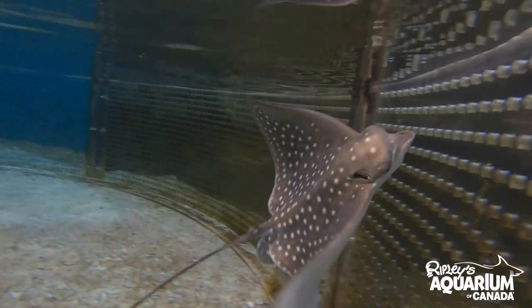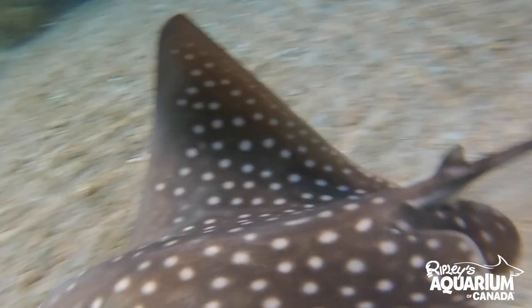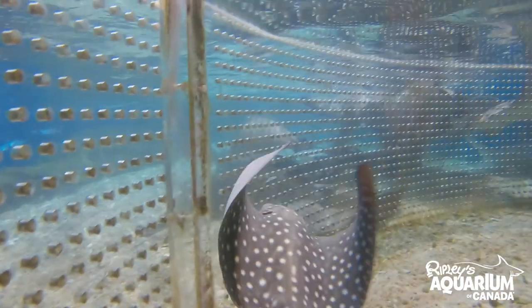We keep our juvenile rays here in the corral behind me. In the wild they wouldn't have any parental care for the offspring — they're born and roam on their own, taking care of themselves.